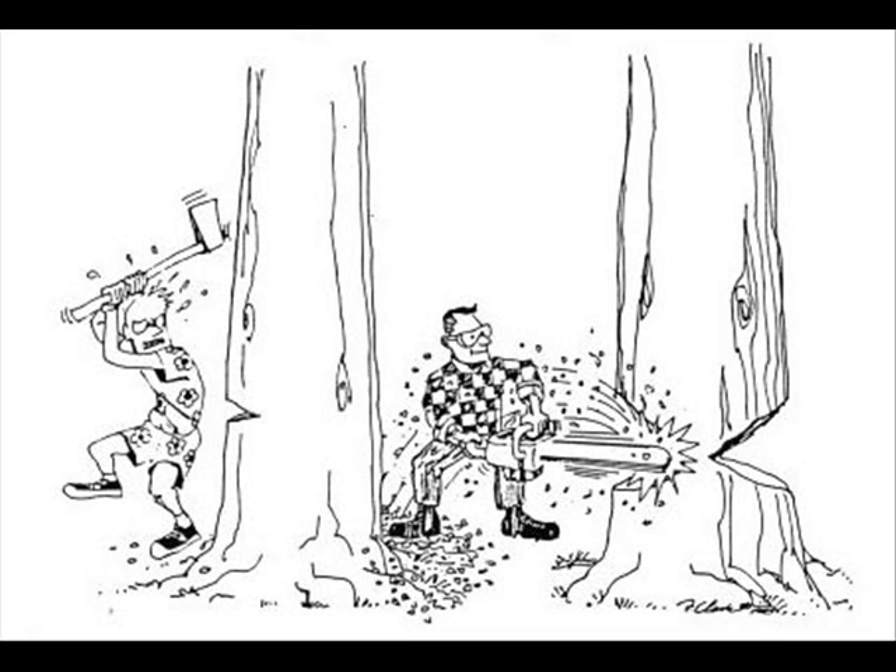Look at this picture. What do you think about these two ways to cut a tree? One man is working hard but is not productive in making fast progress. The other is working smart by using an effective tool and is getting results.